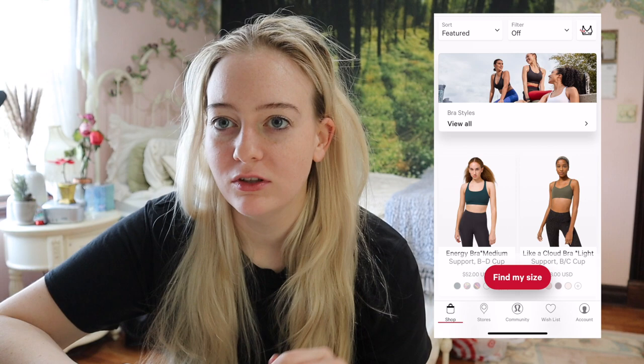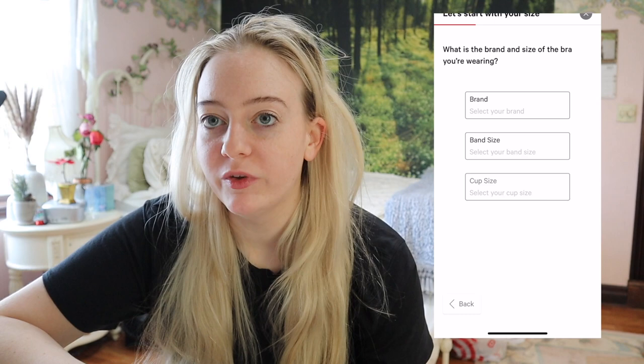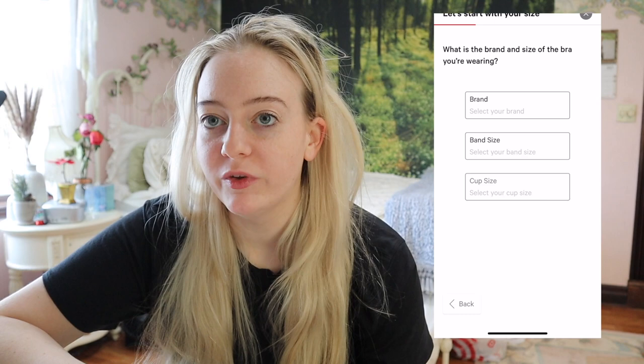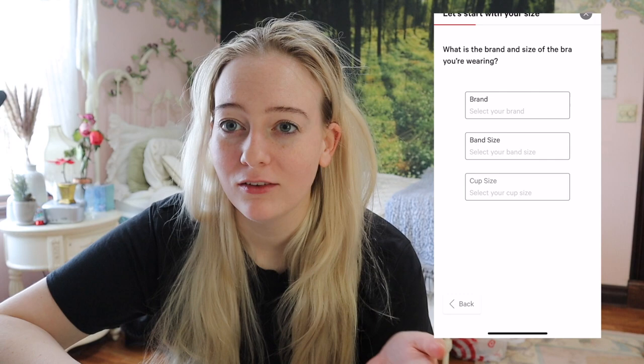There's also now a bra quiz online — 'Find Your Perfect Bra Size' — which came out towards the end of last year. Basically you can select a brand, input your band and cup size, and it gives you an estimate of what size you'd be in a Lululemon sports bra. If you're unsure of your sizing, I would highly recommend taking this quiz — it only takes a couple of minutes.